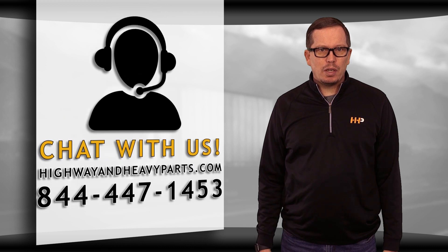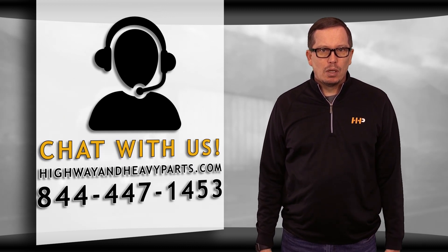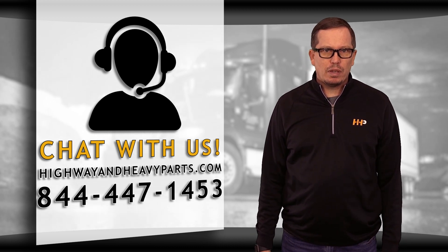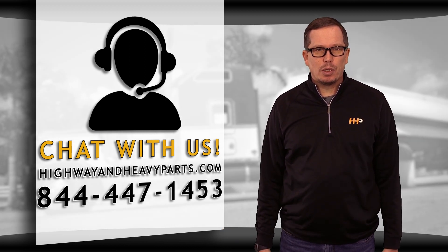If you have any questions about today's video, submit a comment below or chat with us on highwayandheavyparts.com, or you can talk to me or any of the other service techs from HHP at 844-447-1453. From diagnosis through delivery, we're Highway and Heavy Parts.